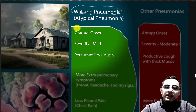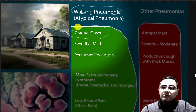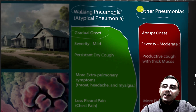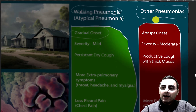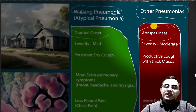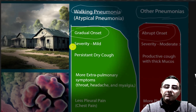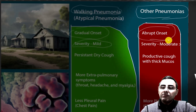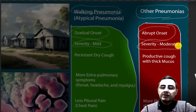The most common characteristic of symptoms is gradual onset. While in other types of pneumonia — taking bacterial pneumonia as an example — the symptoms are abrupt.